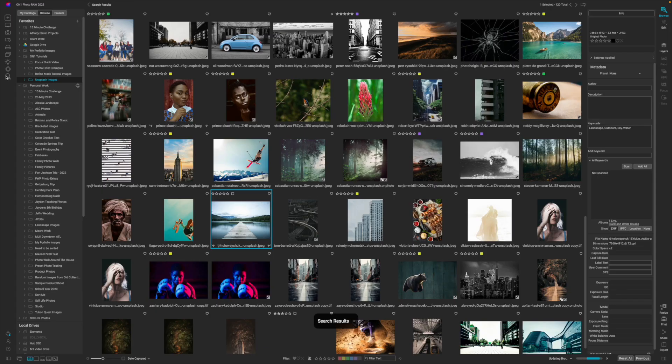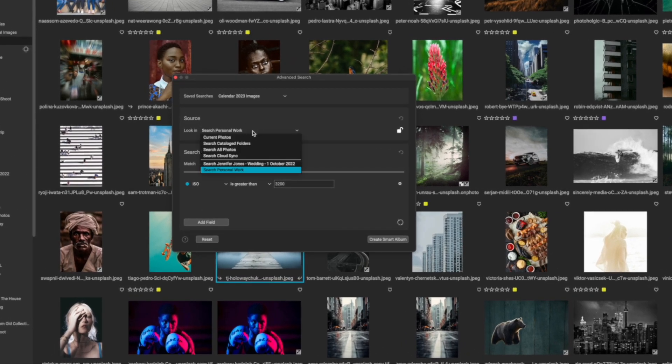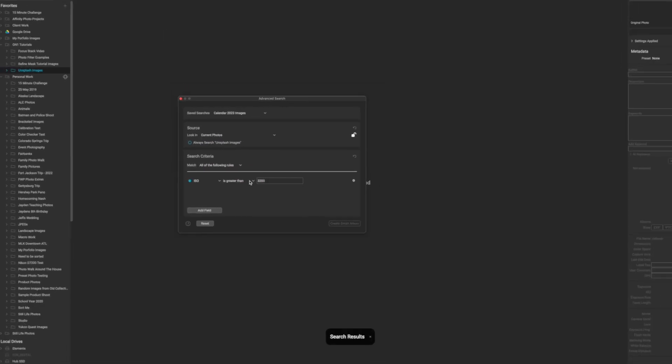On1 has an extremely advanced search feature. I'm not going to cover that in today's video, but if that's something you're interested in, drop a comment down below and I'll be more than happy to make a video on it.